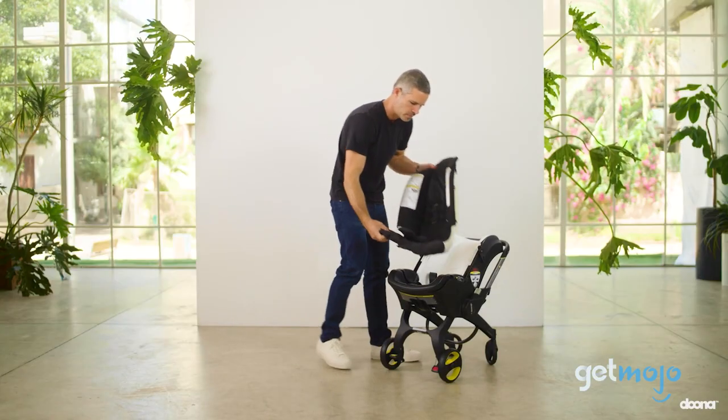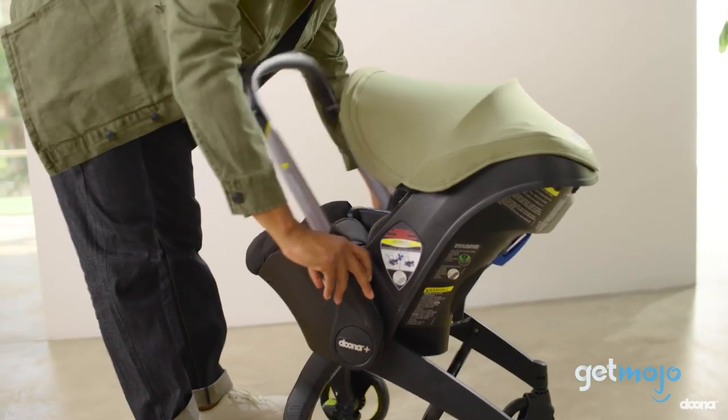So are you thinking about getting the Duna car seat and stroller? If so, which color are you going to go for?